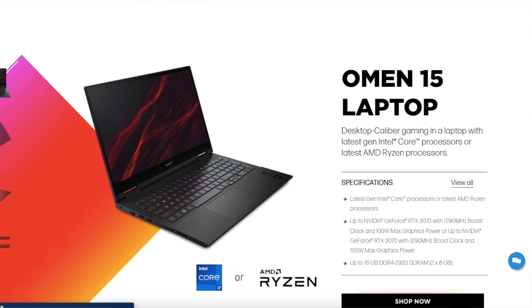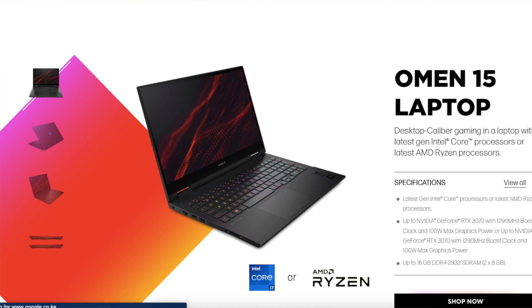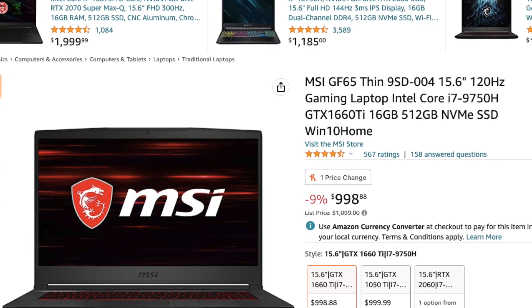Our fourth pick is the HP Omen 15, which offers a 9th generation Intel Core i7 processor and comes with 16 GB of RAM and 256 GB SSD. It also has a dedicated NVIDIA GeForce graphics card and a full HD display, making it great for data visualization.